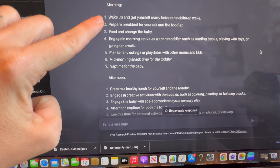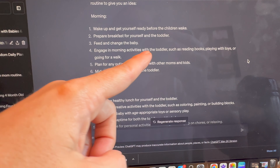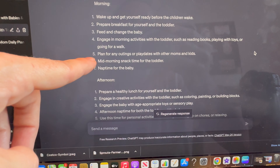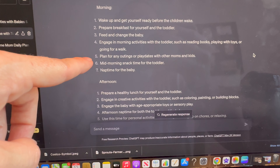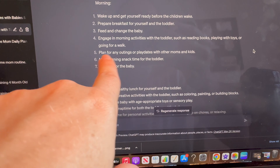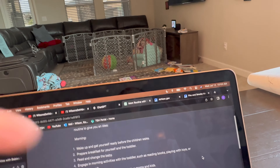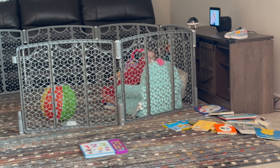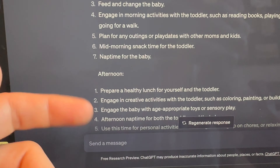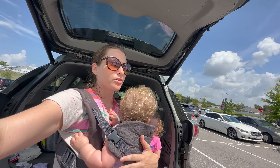We've done prepare breakfast, feed and change baby, and engage in morning activities like reading — we couldn't do the walk so we substituted and asked AI what to do instead. We also did mid-morning snack for the toddler. For the outings part, I think we're going to take a trip to the library whenever the little one gets up. Skylar, do you want to go to the library? She's wearing a towel on her head — sounds good!